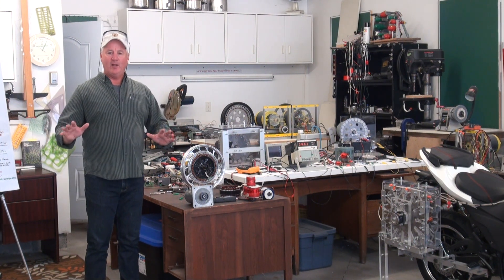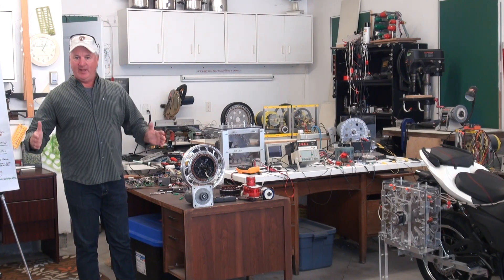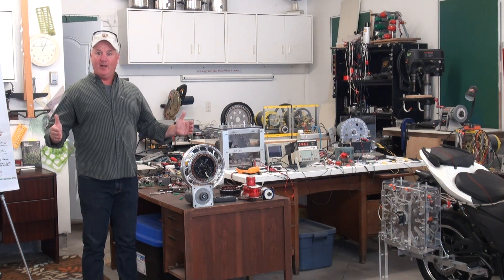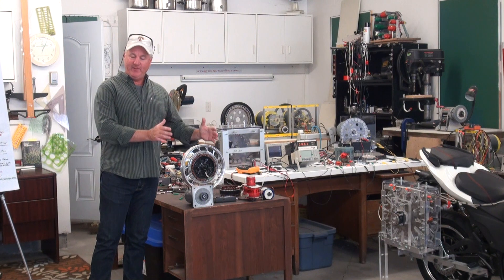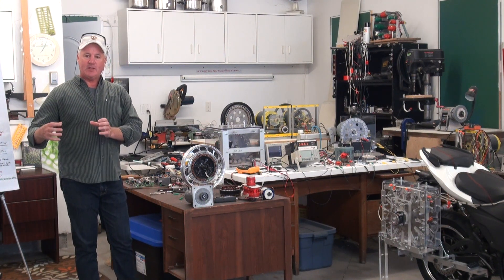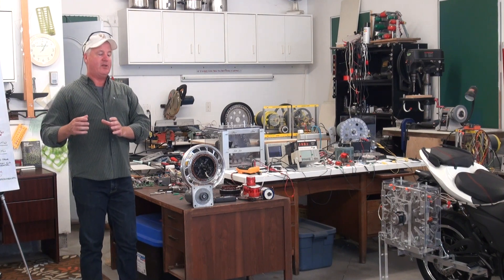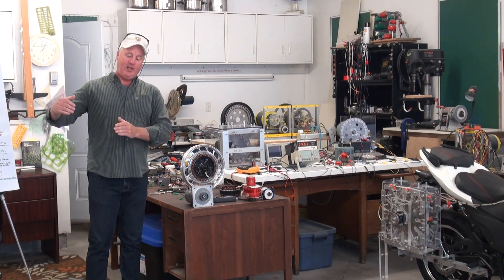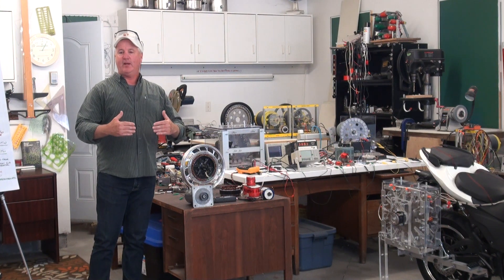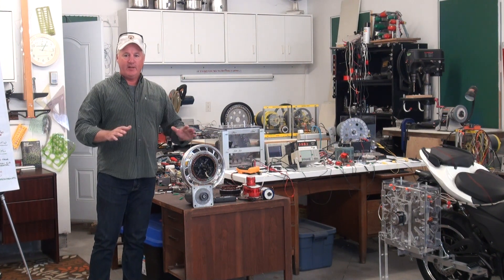That's not perpetual motion in that sense. But you've already gained a huge amount of efficiency. Your generator is now operating at infinite efficiency - that just means the gas motor doesn't need to consume any more gas to add more mechanical power to the drive shaft.